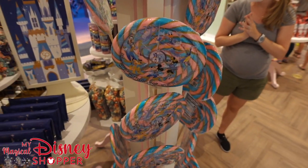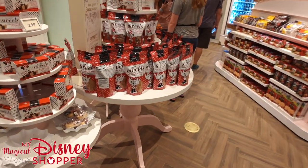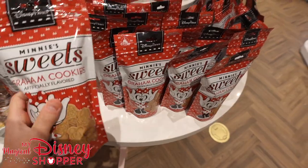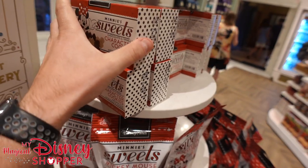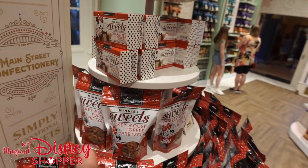One idea I had was to buy this massive lollipop and smash it up and put it on top of cupcakes — I think that would be a good idea. Otherwise, that's just a massive lollipop that starts to become a sticky mess. These little cookies are so tasty and delicious. Toffee pretzels are $7.99. And these little character cookies — I could just eat these all day long — are $2.99.